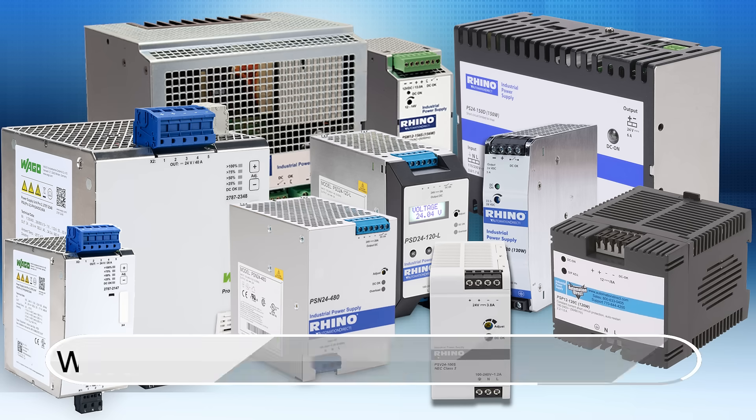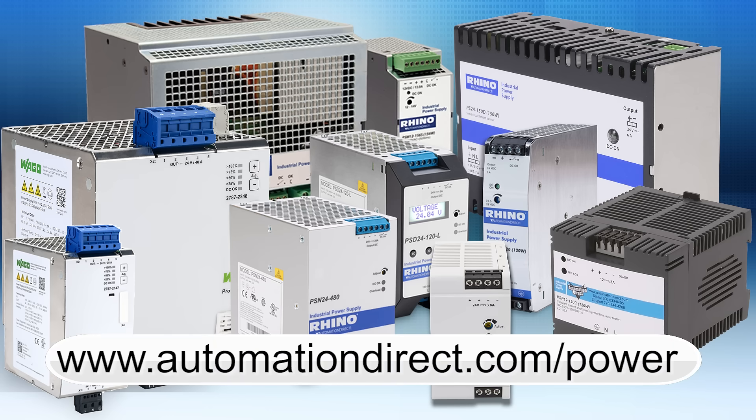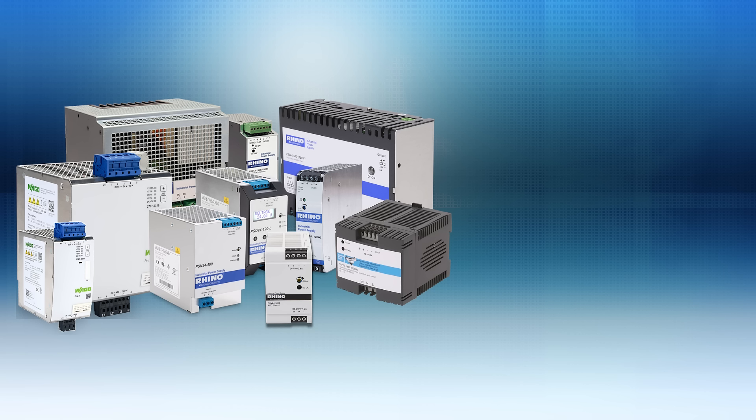Learn more about our power products by visiting automationdirect.com/power. Click here to see more products from AutomationDirect.